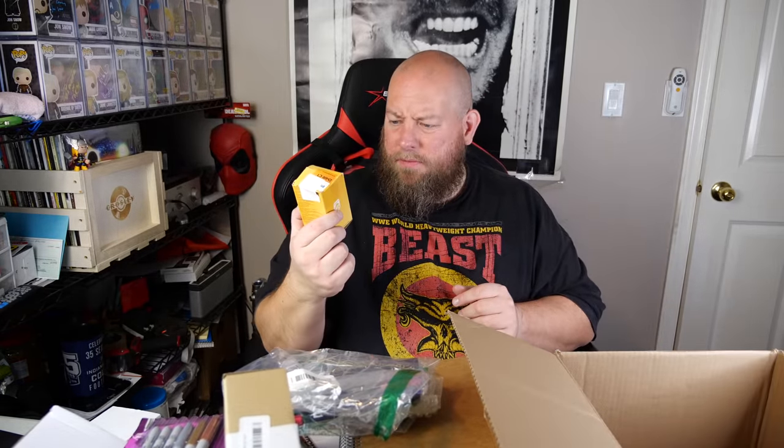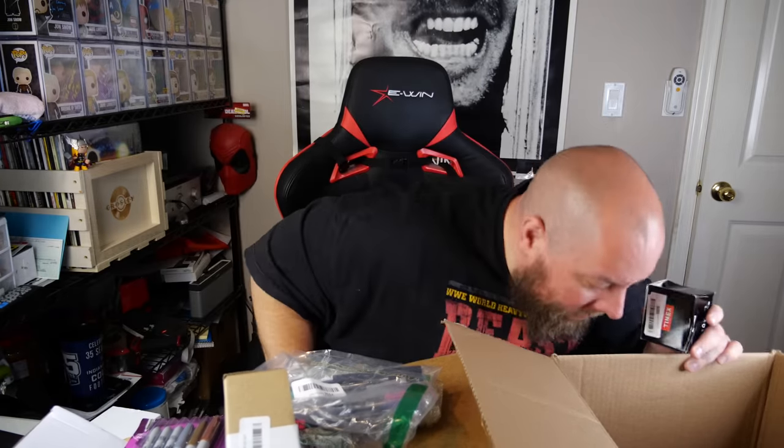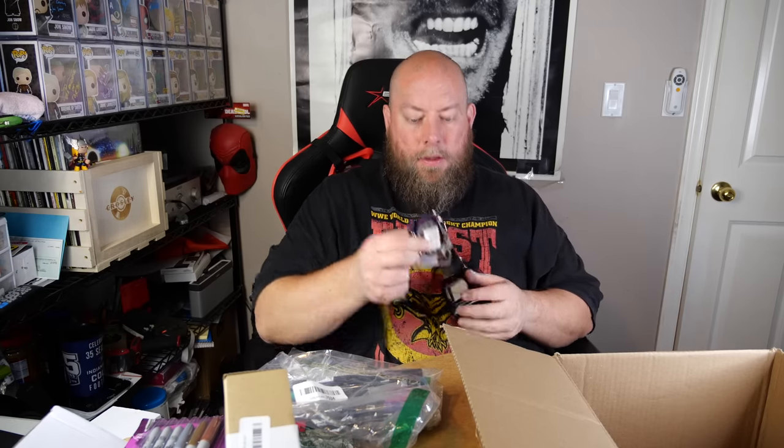A few things left: a light bulb, a locking connector for grounding, and the last item — a watch. It looks like the last one with that cheap nylon band. This one actually looks brand new. Probably good for $15 to $20 bucks.